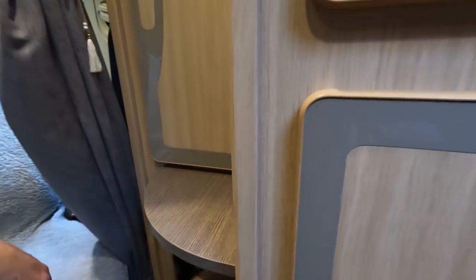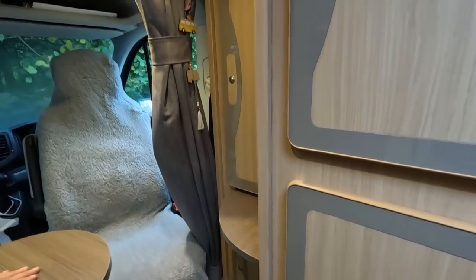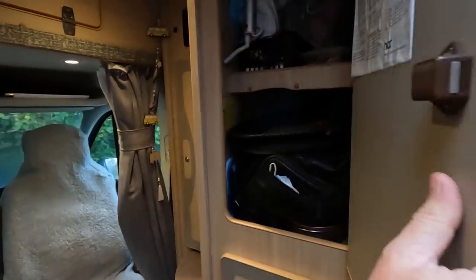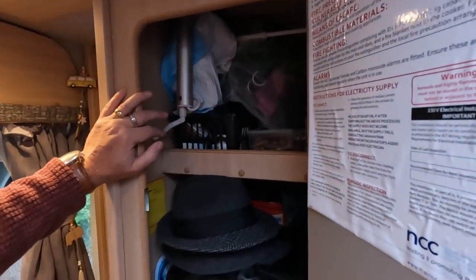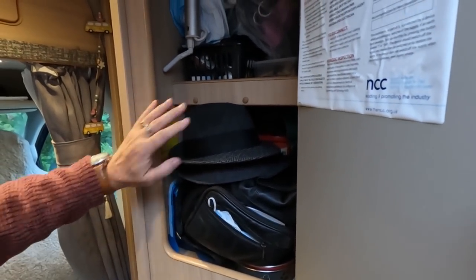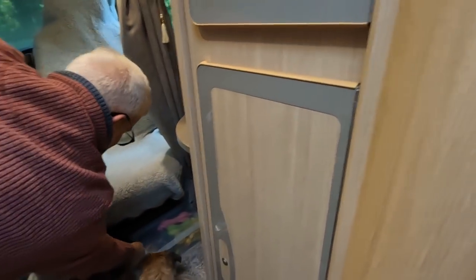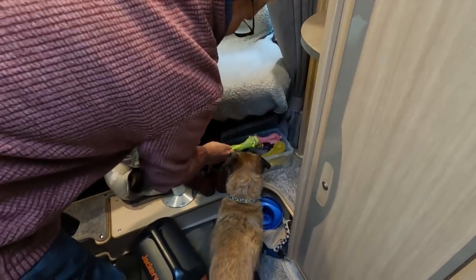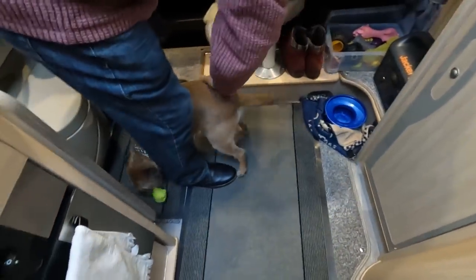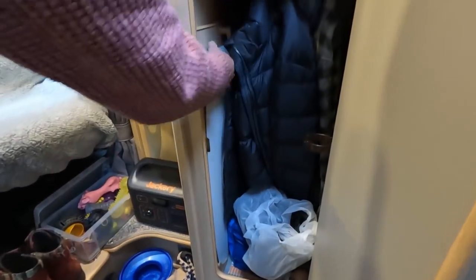Mid-van as you come in there's lots of general storage here. We've got the TV aerial adjustment and my hats - most important. Sue's handbag, the toaster, dog food and so on. There's a wardrobe in here and the table storage as well. My coats are in here, there's a big table this side and a little table that side.